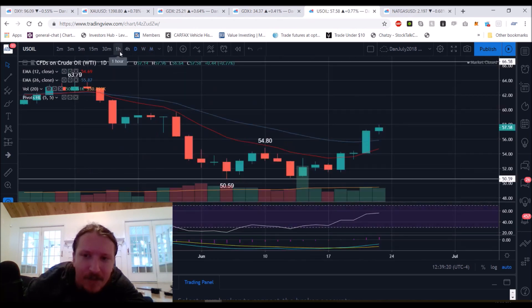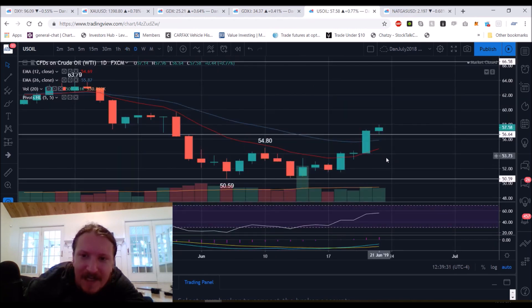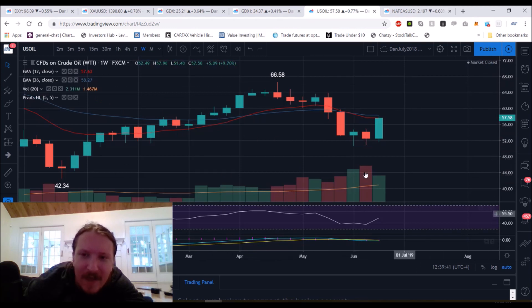On the 4-hour time frame for oil, the higher low is now $56.64. Lose that support level and we zoom out to the daily and look for a daily higher low to form. The bulls have a lot of space to work with and they want to make their way as high as possible to create as much space as possible for the bulls to form a weekly higher low once we do top out on this bull move.